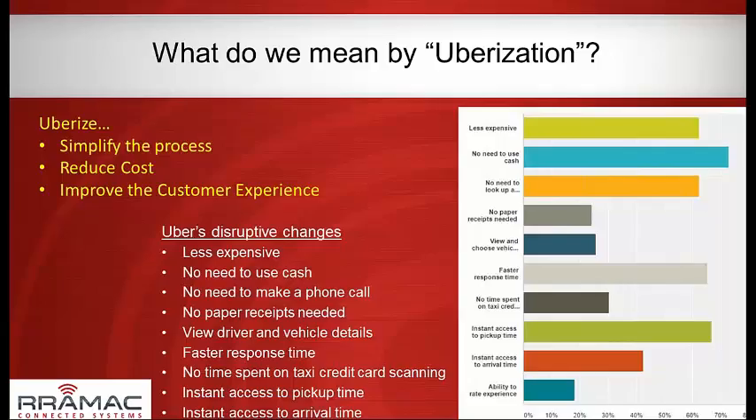From a fairly informal survey of Uber users, people like that it's less expensive, you don't have to use cash, you don't have to make a phone call, you don't need paper receipts — receipts get emailed to you. You can get details on the driver and vehicle coming to pick you up, including when it will arrive and when you'll reach your destination. It's a lot of information at your fingertips.